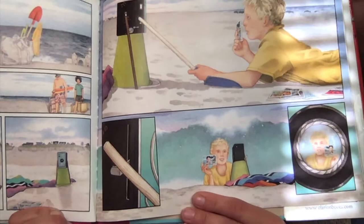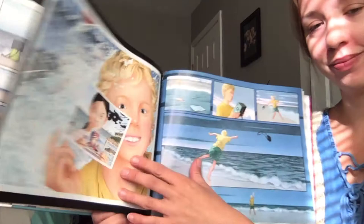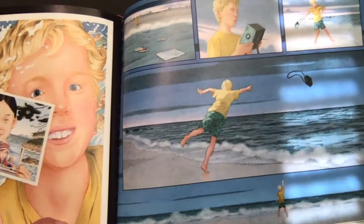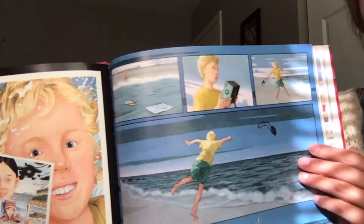Looks like he's taking his own picture to add to the collection. Looks like a big wave came right when he wasn't looking. Looks like he tossed the camera back into the ocean. And I think the pictures fell back into the ocean too. And there he is waving goodbye.